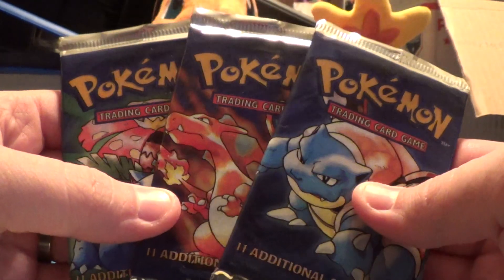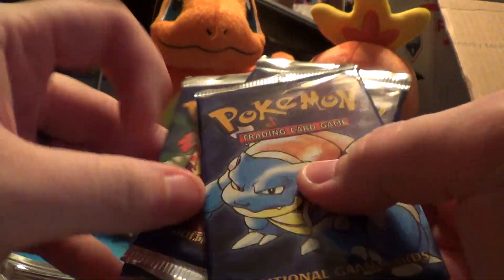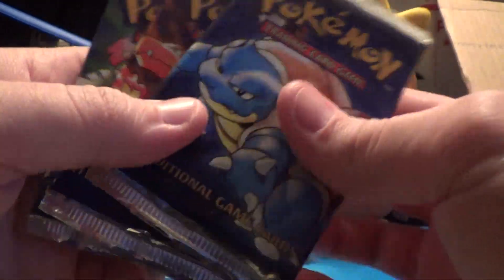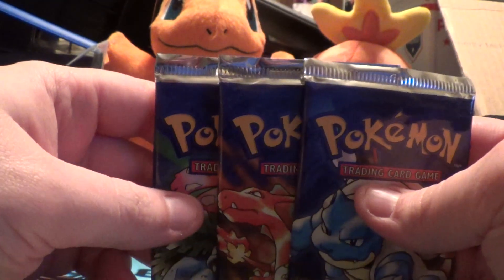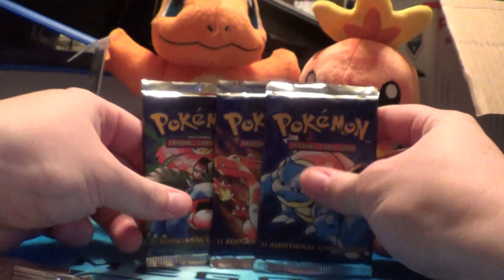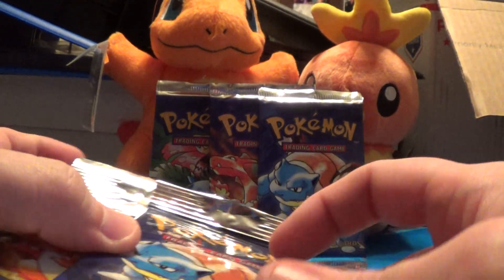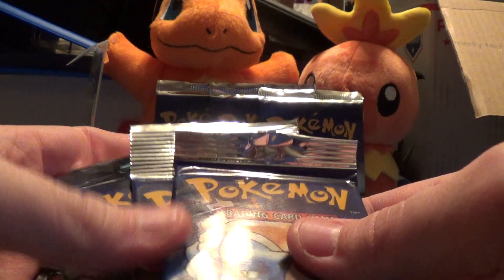3 regular base set packs, all sealed. On all 4 sets I will take offers — I don't have set prices but they will be for sale. Nothing in here will be for trade.